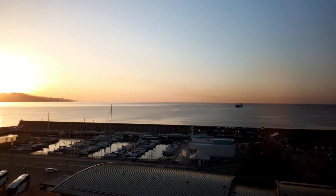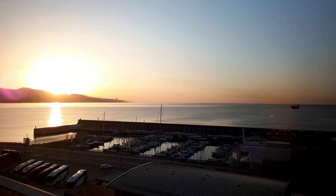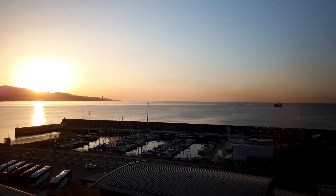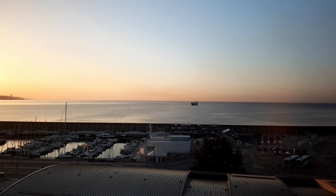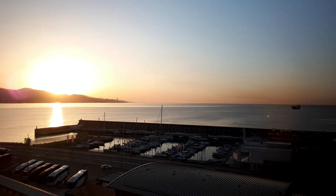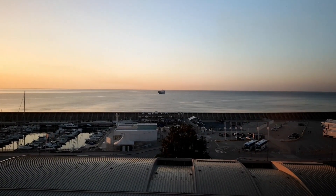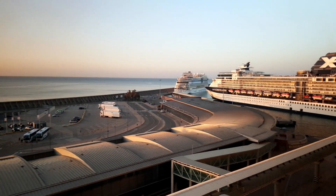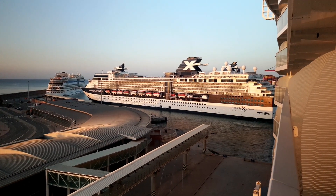Good morning everybody, here we are — it's Ray and Sue's travel channel and we're in Malaga this morning. This is the first port of call on the beautiful Wonder of the Seas on her inaugural season in the Mediterranean. We've just come across the Atlantic on the eastbound transatlantic and we're greeted by a beautiful sunrise and also the view of Celebrity Constellation, which is just docking in the port at Malaga.